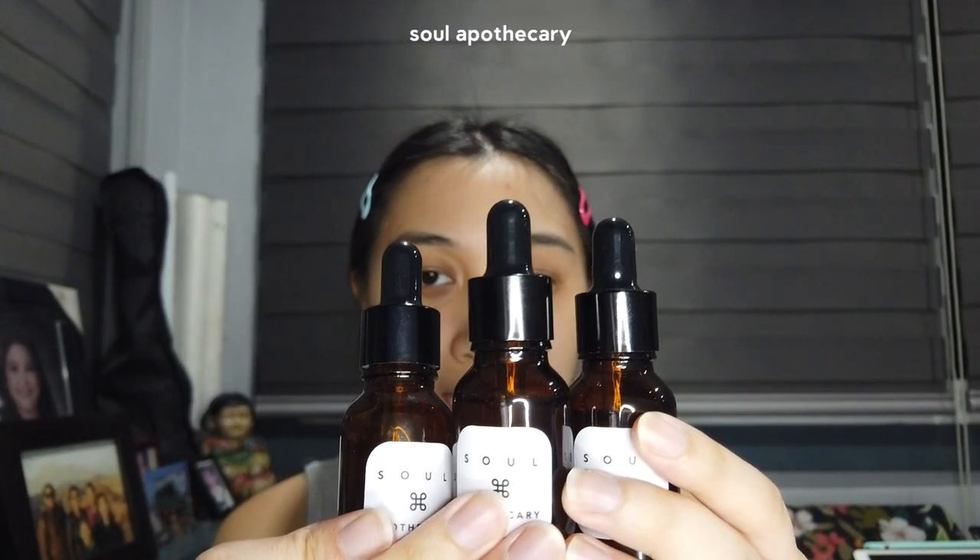So in this video, I will be talking about three products that I have right now. These are the products that I've been trying out for the past week from the brand Soul Apothecary.